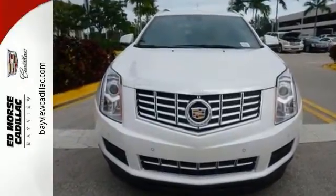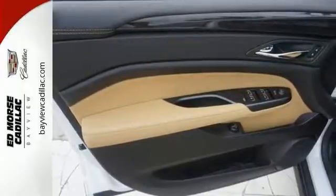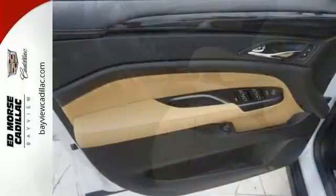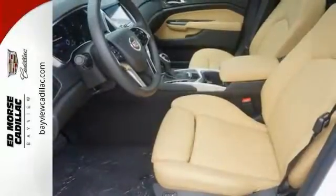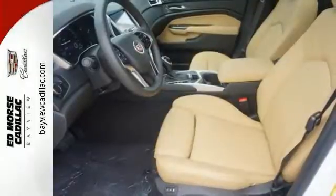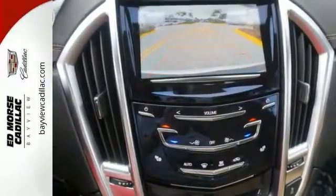Features like Cadillac CUE information and media control system and OnStar with 4G LTE and built-in Wi-Fi offer entertainment and connectivity when you need it, and it offers the power of a 3.6 liter V6 engine with a six-speed automatic transmission with performance shifting and driver shift control, and does so with an impressive overall safety rating.